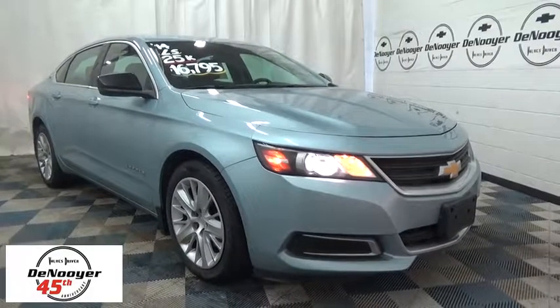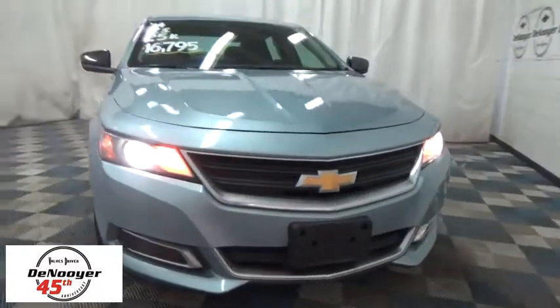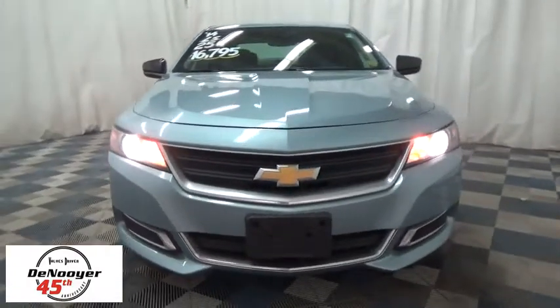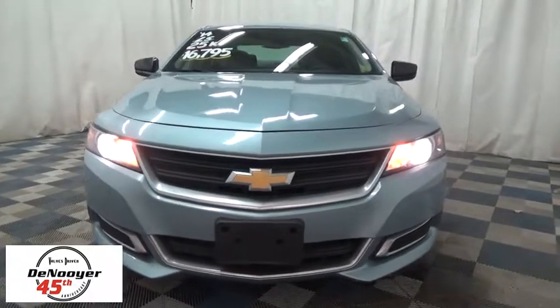The 2014 Chevrolet Impala. The Impala has been one of America's favorites for over 50 years — enough said. This vehicle has less than 30,000 miles. Here are some of this vehicle's great options.